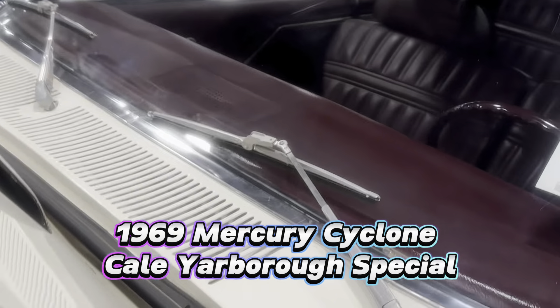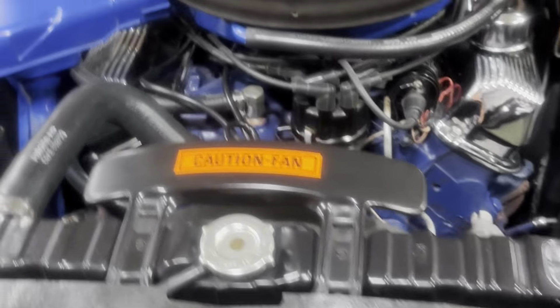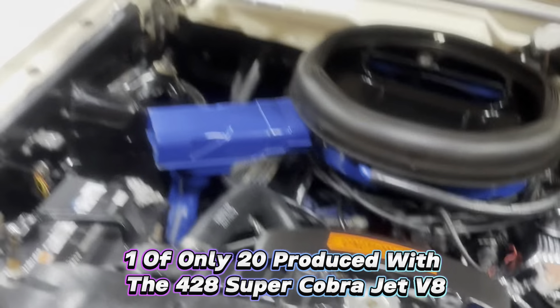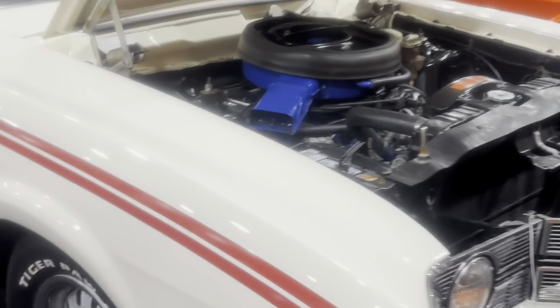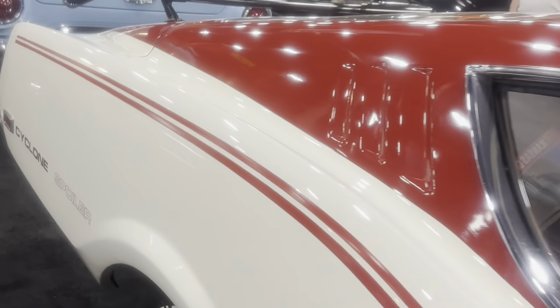Check out this Cobra Jet. It's all original. These were built in celebration of Cale Yarborough's 1968 Daytona 500 win. This car is one of only three produced with a 428 Super Cobra Jet V8 engine, drag pack, and a four-speed manual transmission.